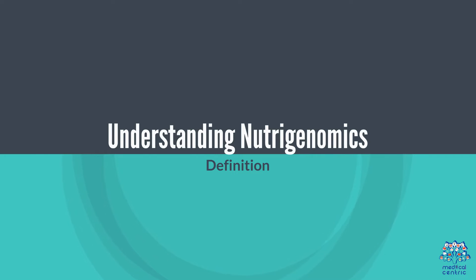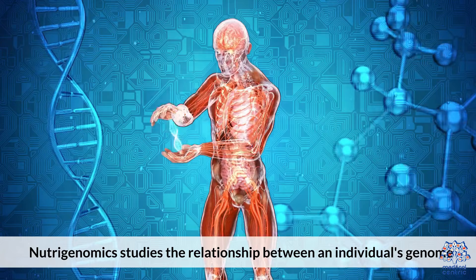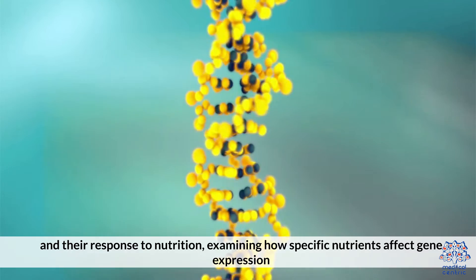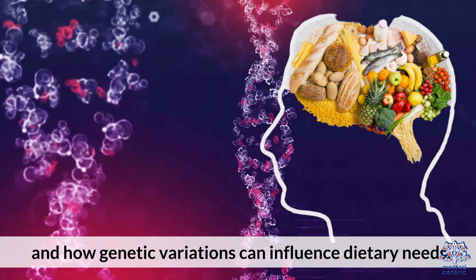Understanding NutriGenomics. NutriGenomics studies the relationship between an individual's genome and their response to nutrition, examining how specific nutrients affect gene expression and how genetic variations can influence dietary needs.